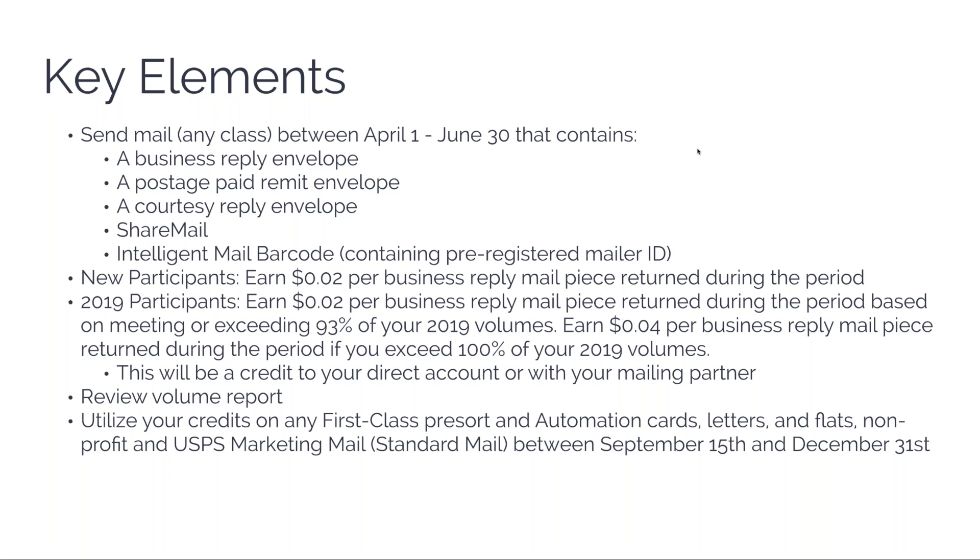Here's how the money works: for any new participants — meaning if you did not do this in 2019 — you'll earn a two-cent credit per piece that gets sent back or forwarded with that no-postage-required indicia on it. That's pretty good because if you're using a business reply card, postage could be around 35 cents, so it's almost a 10% discount on the return postage.